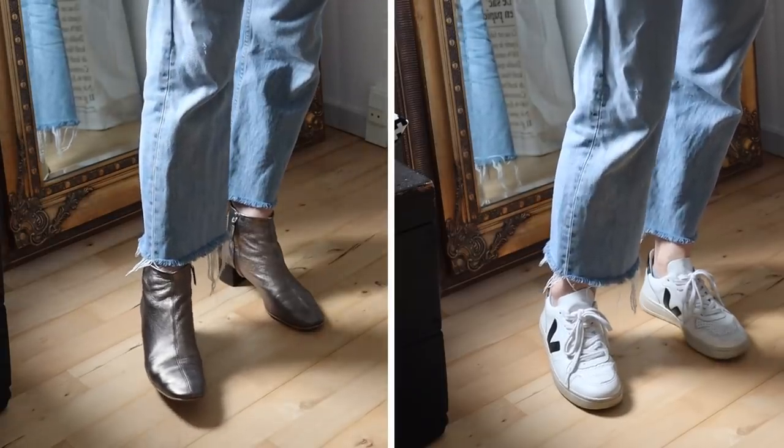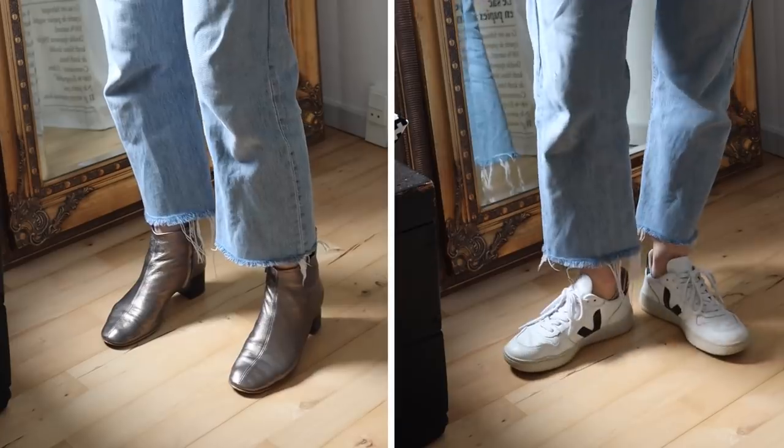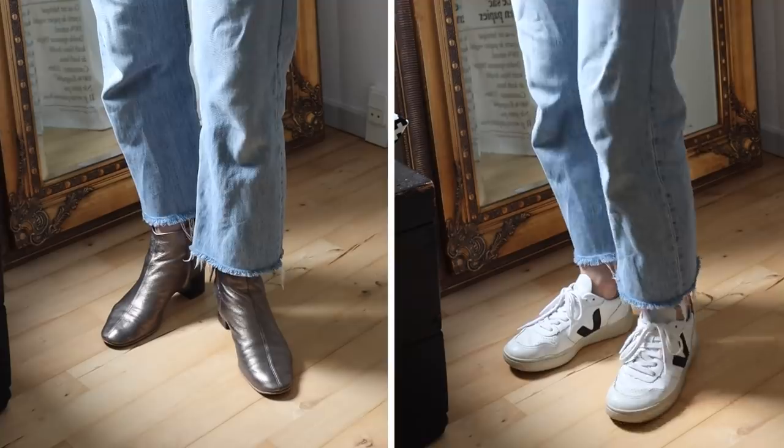For the shoes I brought a pair of sneakers for the daytime and then my metallic boots for the evenings. I swear I can add these boots to even the most boring outfit and it's instantly more festive.